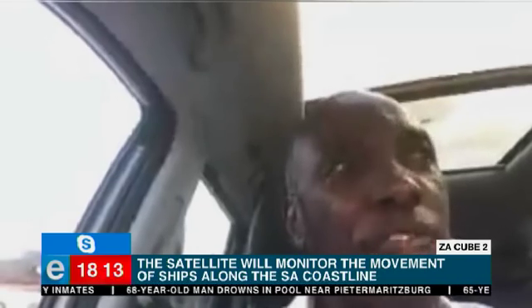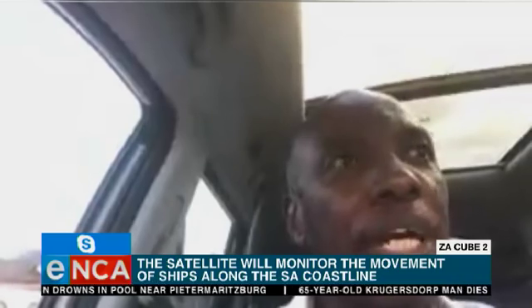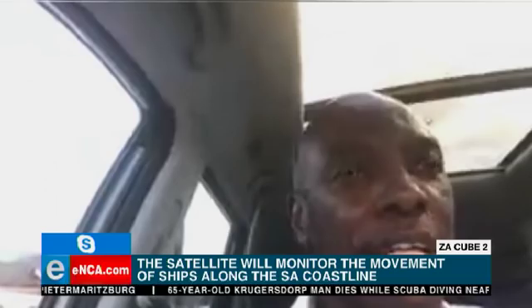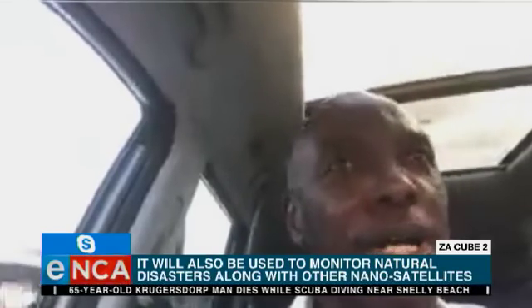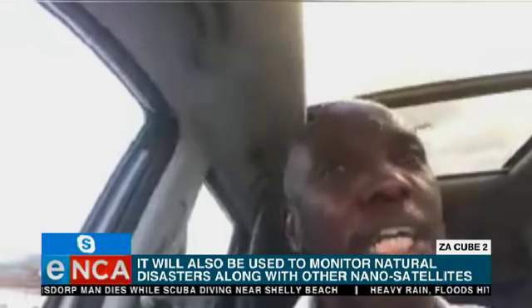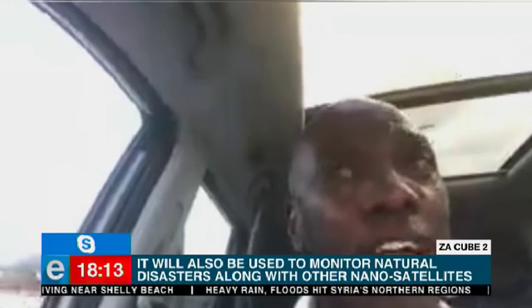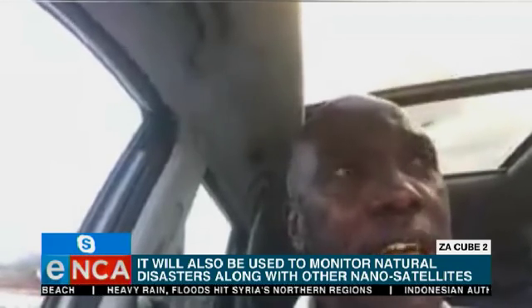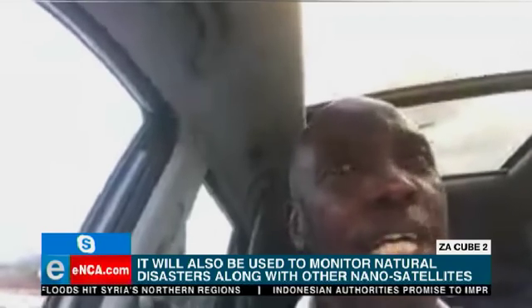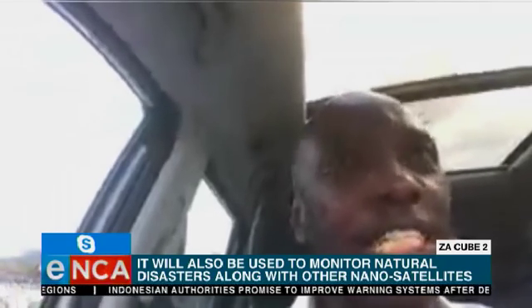The most exciting thing is that this CubeSat goes up there with one of the most technologically developed cameras, which will help us detect fires, monitor them, report them, and deal with them. As you know, over the past few weeks we've seen the disaster in California in the United States, where wildfires have been very devastating in terms of both human life and property. So this is really going to be one of those satellites that assist us as a country and as a region in dealing with those challenges.